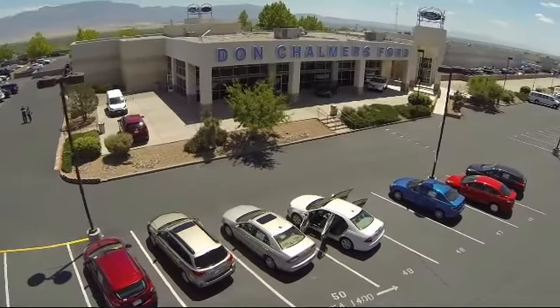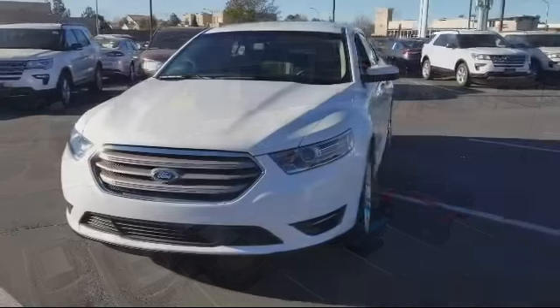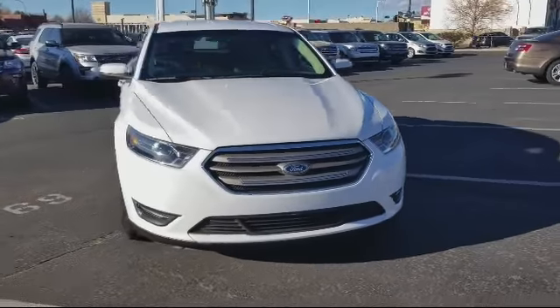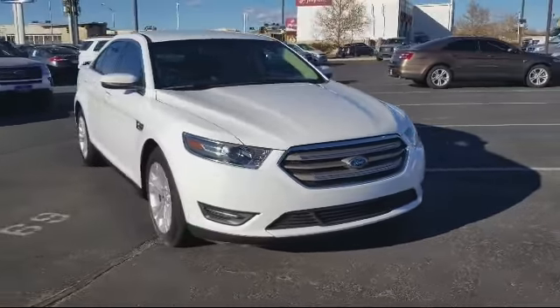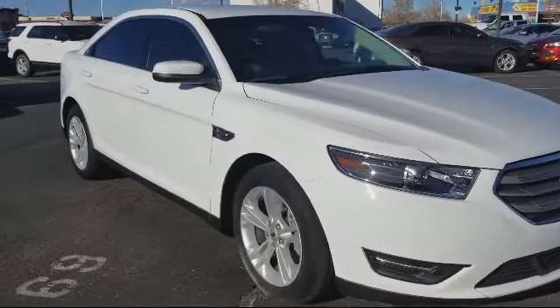Welcome to Don Chalmers Ford, and here's a look at another one of our vehicles from our great selection. It comes equipped with steering wheel controls, alloy wheels, keyless entry, air conditioning, traction control, power windows, and side airbags.